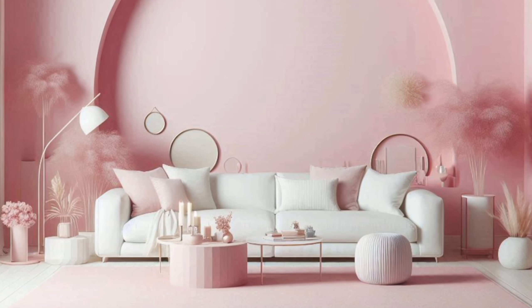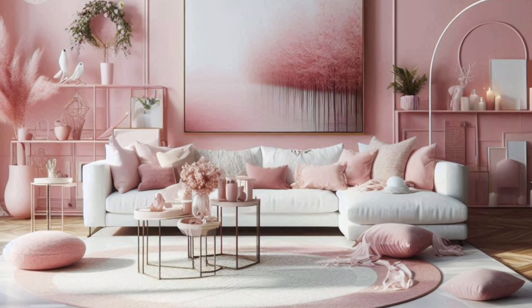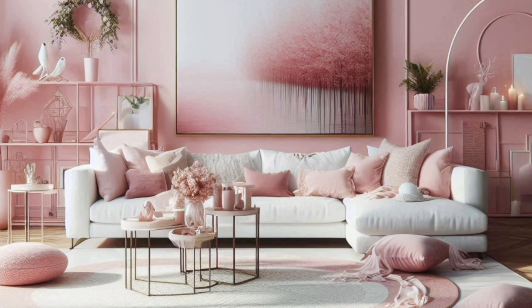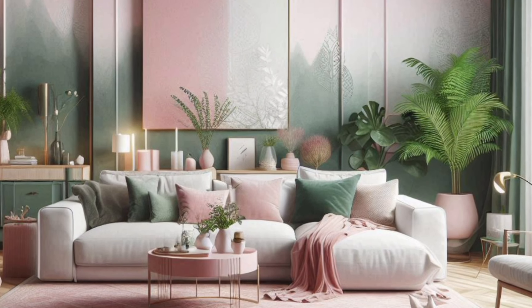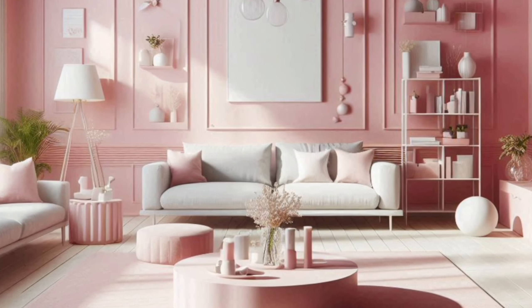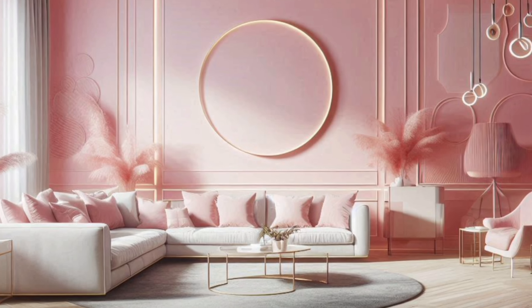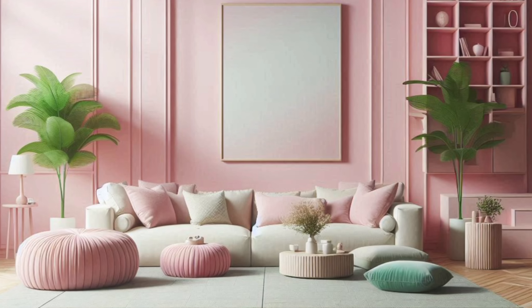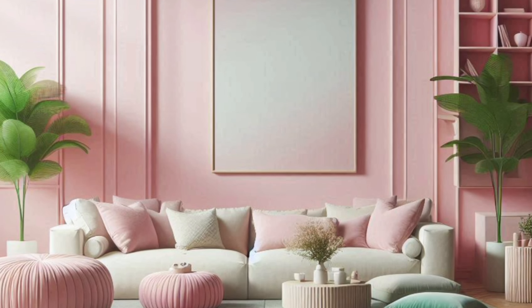If you have a small living room, don't shy away from using pink. In fact, lighter shades of pink can make a small space feel larger and more open. Opt for a pink accent wall or incorporate pink through furniture and decor, rather than painting all the walls. Mirrors can also help reflect light and make the space feel bigger. Remember, in a small living room, less is more — focus on a few key pieces that make a statement without cluttering the space.